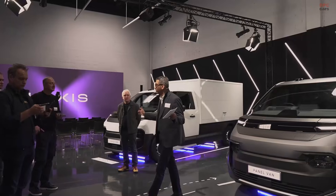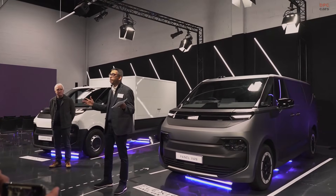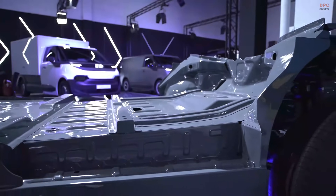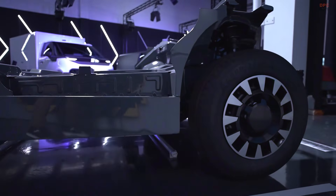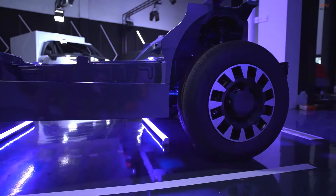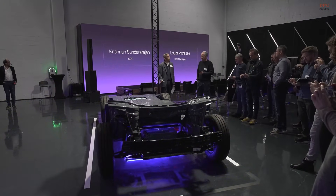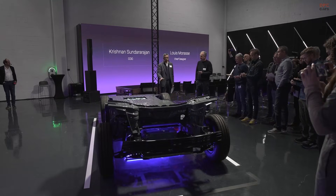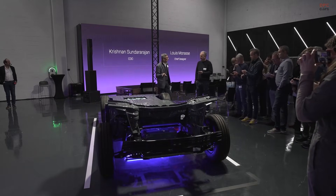Three great products, but before that, the fundamental of the product is the platform. I request you to look into the platform and I'll narrate the story of how we did this differently. I'm very pleased to announce this platform. This platform is natively built EV. It's a skateboard platform. It runs in 800-volt electric architecture.